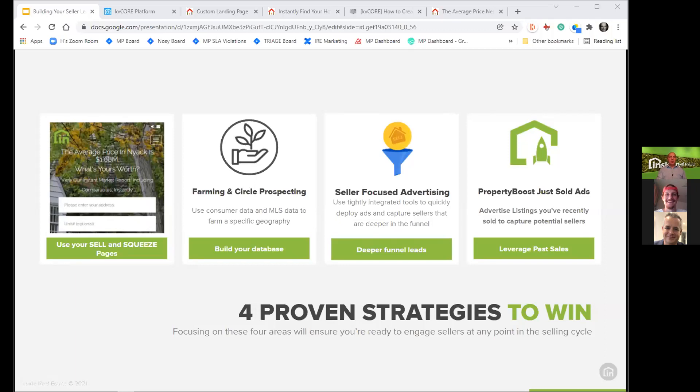We'll be talking about farming and circle prospecting — the two great tastes that go great together — using consumer data and MLS data to farm a specific geography. Then I'll turn it over to Cameron, who'll be talking about seller focused advertising, and we'll wrap up with a conversation around property boost and getting seller leads into your database.